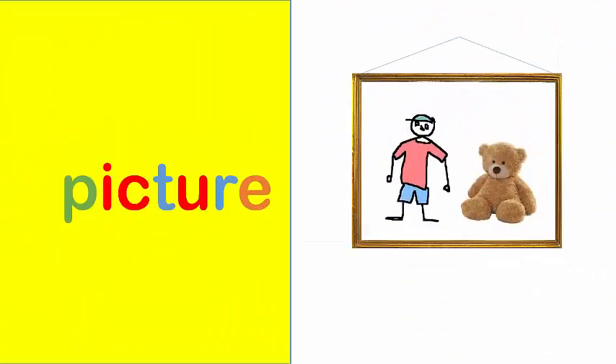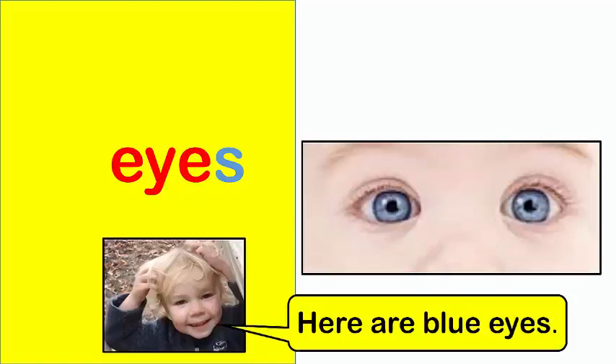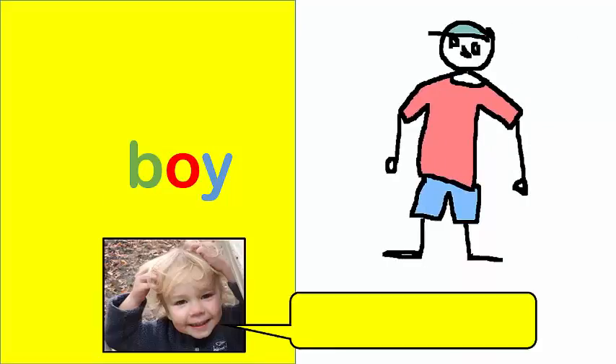Picture. A picture of a boy and teddy bear. Eyes. Here are blue eyes. Boy. Is this boy me?